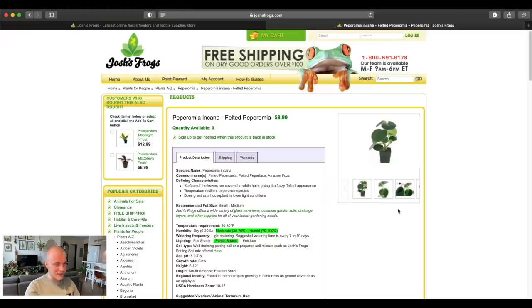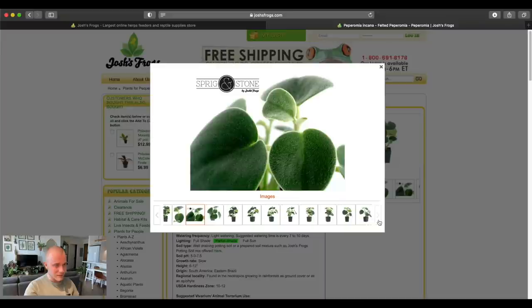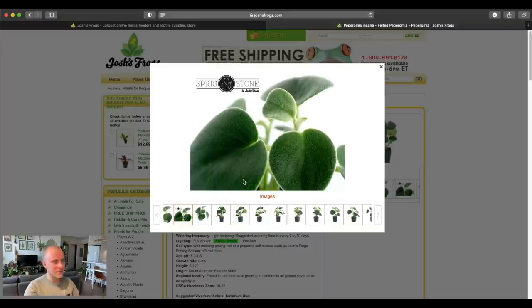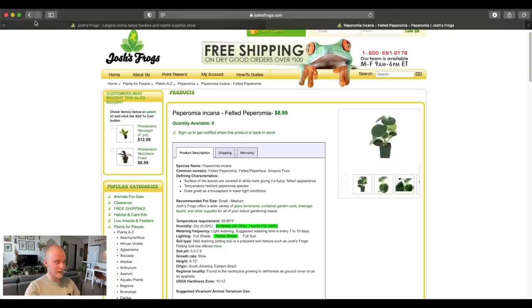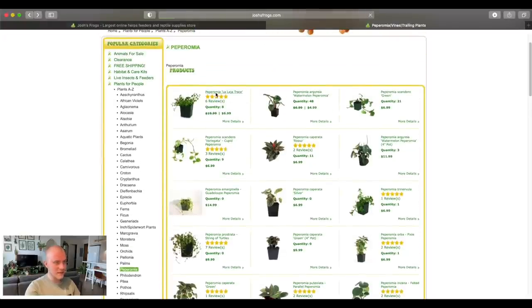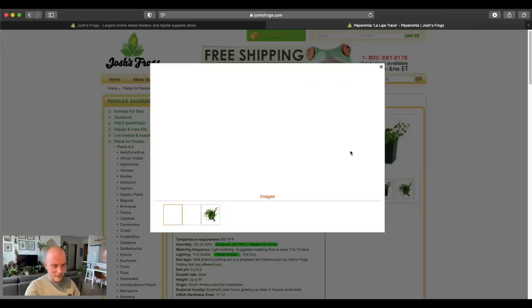Peperomia incana — always love to see that one, you guys know that's one of my favorite houseplants — not only just favorite peperomia but favorite houseplants. Wow, they have so many pictures. It's really such a beautiful houseplant. The fuzziness of the houseplant — sans all of the cat hair and dust that there would be if I was showing you one of the ones in my home. Once again zero available but they do have some, like this Peperomia llatahrace — pretty interesting, kind of reminds me of like a Trinervula. I tried growing this one a couple times in my home; I think it seems to be more of a terrarium variety.